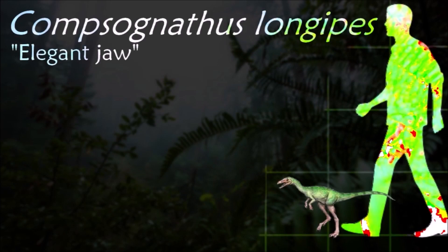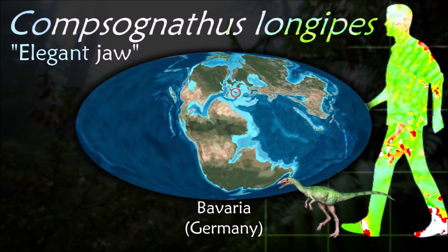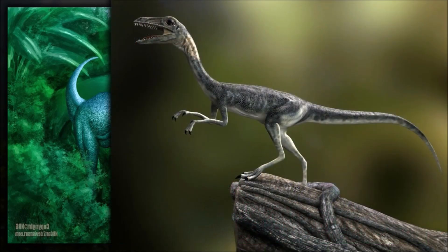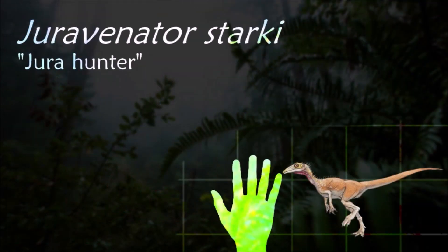Because of its small size, Comsognathus probably preyed on other small dinosaurs, insects, and lizards. Although it is small, many paleontologists believe that this dinosaur was pretty fast. It was found in Europe; during the Jurassic it was a dry, tropical archipelago at the edge of the Tethys Sea.